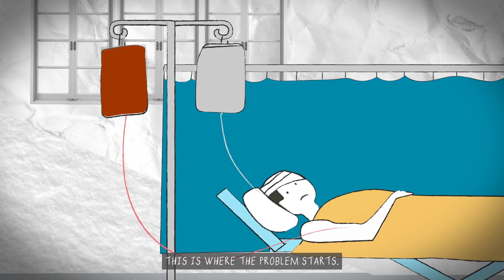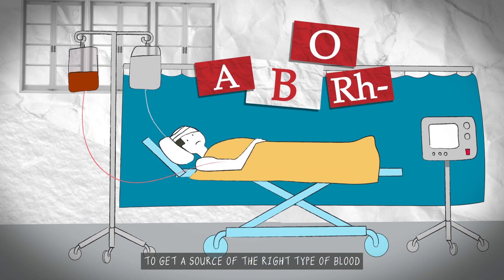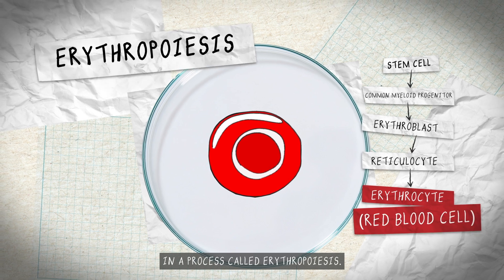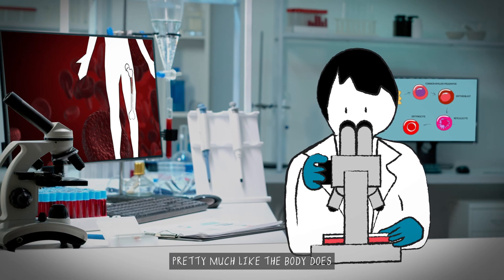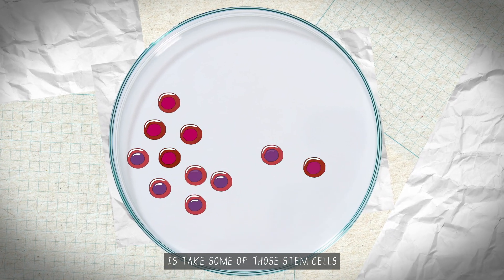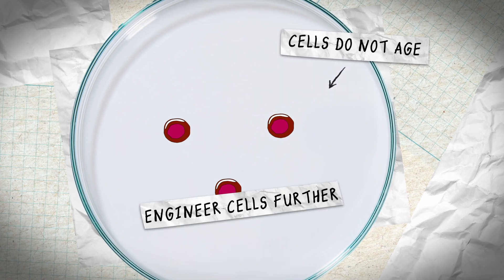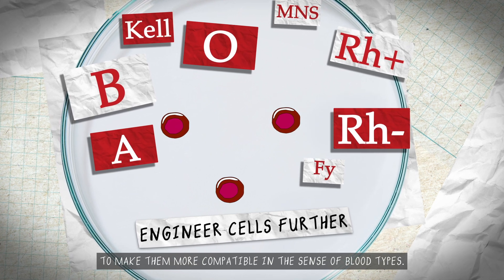This is where the problem starts. There's always a challenge to get a source of the right type of blood to the patient that comes in through the door. In the body, you make red blood cells from stem cells in a process called erythropoiesis. You can make lab-grown blood, pretty much like the body does, from stem cells. What engineering biology can do is take some of those stem cells and immortalise them at a point on the way to becoming a red cell.